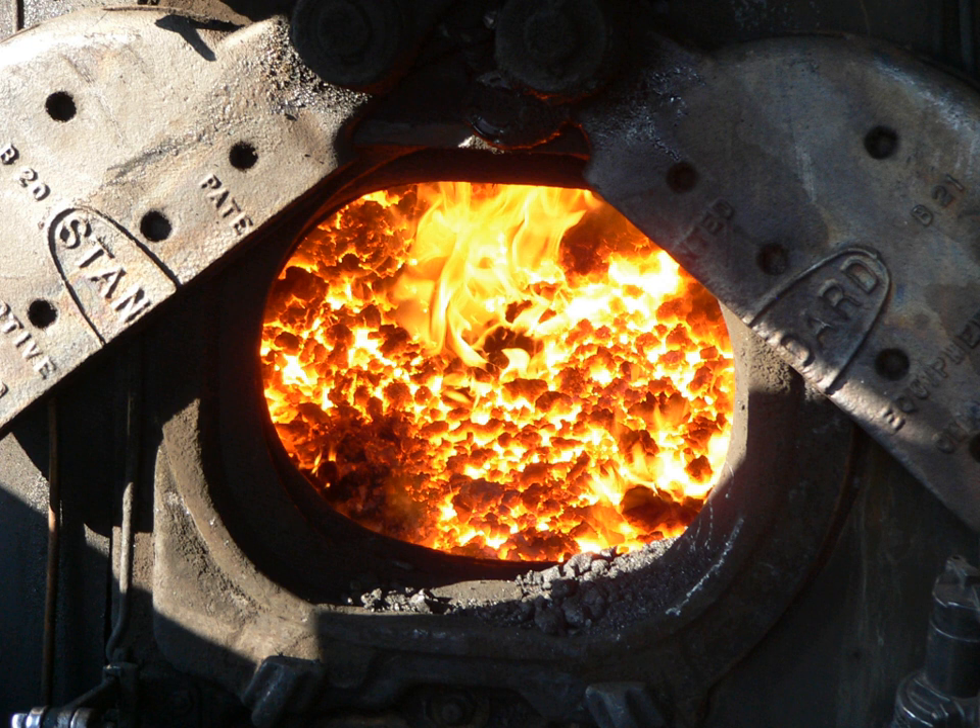The fireman's role on a steam locomotive is to ensure the driver has an adequate supply of steam at his disposal at all times. This is achieved by maintaining a supply of fuel to the fire, and by maintaining the boiler water level so that it covers the firebox crown sheet at all times; otherwise, the latter will overheat and weaken, and a boiler explosion may result. At the terminal after the day's work is done, the fireman will fill the boiler with water and either bank or dump the fire — i.e. extinguish the fire — according to company policy, and chock the driver wheels to prevent the locomotive from moving while it is unattended.